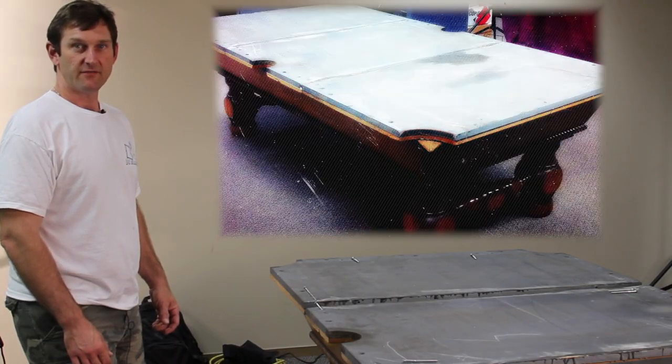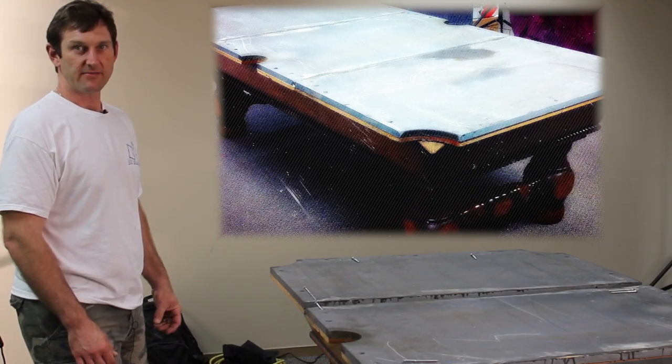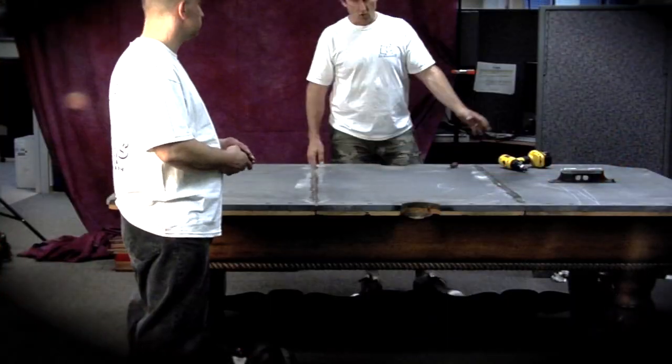This is a scenario we see every day. This table has been sitting in storage for several years now, and the owner has decided it was time again to rack them up. So within about an hour, we are going to have this table ready to play again.